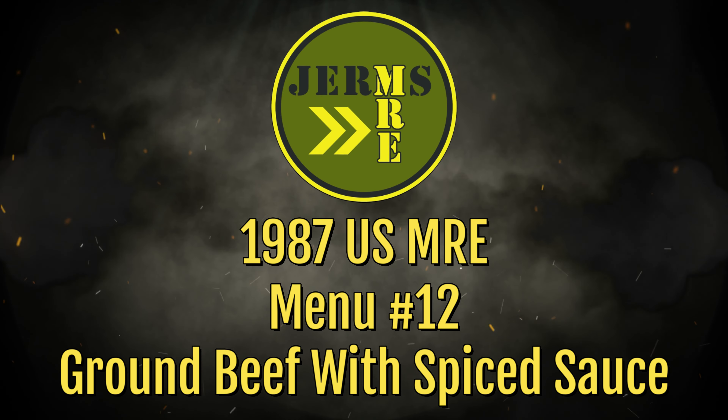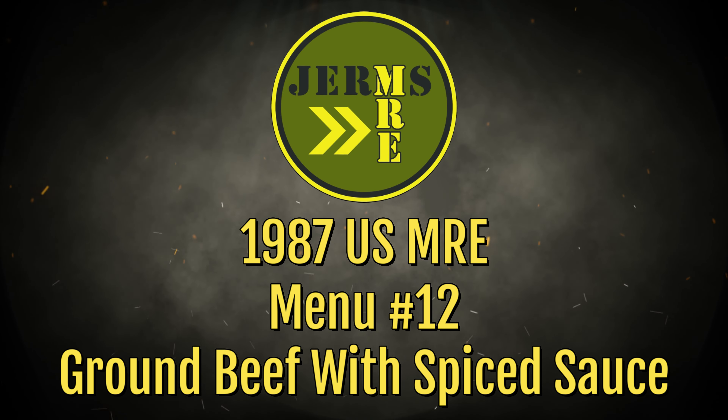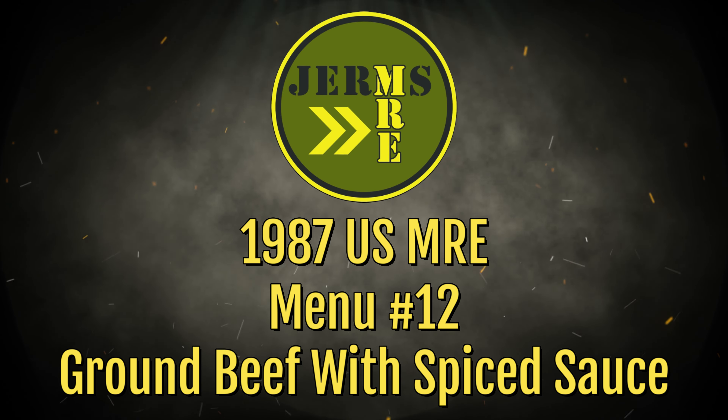What's going on? Germs here. Today we are going to review a vintage US MRE, menu number 12, ground beef with spiced sauce. This is going to be from the 80s. So stick around, let's get this thing cracked open and see what we got.